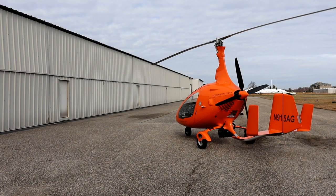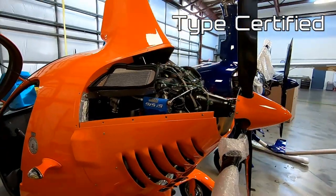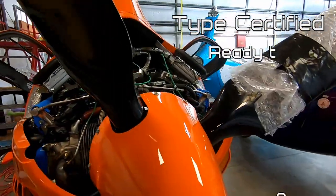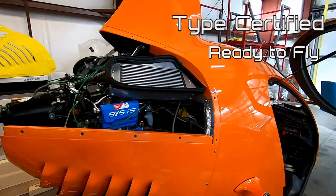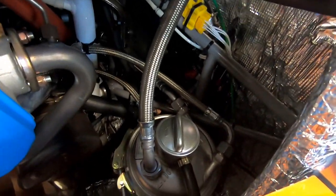Today we're going to talk about the Autogyro Cavalon — the type-certified Cavalon. It's 915 powered, 141 horsepower, and the four-bladed HTC prop is standard. Some optional equipment is the in-flight adjustable propeller, which is for the customer who's looking for the most performance in a gyroplane.